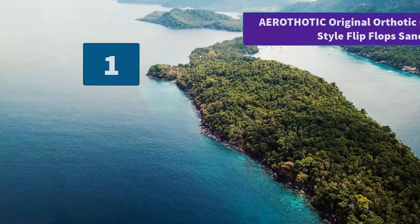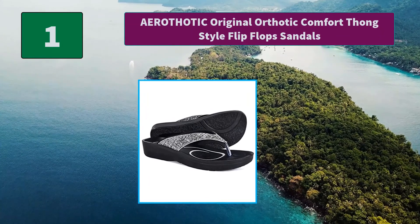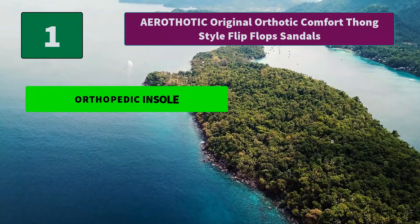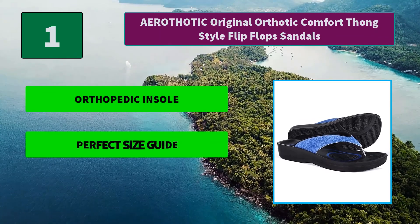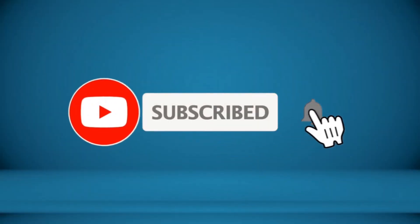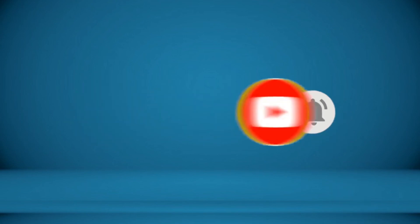Number 1: Aerothotic Original Orthotic Comfort Thong Style Flip-Flop Sandals. Classic style summer shoes for women have straps lined with cushion soft material for a gentle feel. These comfortable flip-flops for women are the epitome of perfection. Main features: orthopedic insole, perfect size guide, water resistant. For more information about this product, check the video description.